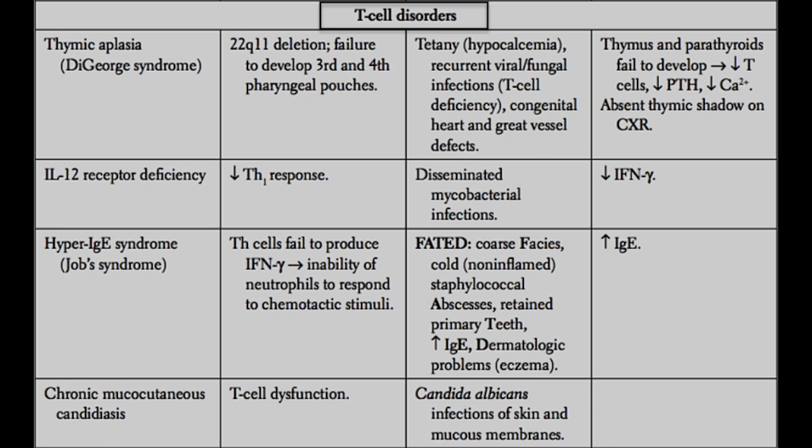Next, we have IL-12 receptor deficiency. IL-12 is a cytokine critically important for activating type 1 helper T cells. IL-12 is usually secreted by macrophages, and when secreted, it activates type 1 helper T cells. Without these type 1 helper T cells being activated, you also get a decrease in interferon gamma, because interferon gamma gets released by type 1 helper T cells to activate macrophages. So in these patients, there's both an inability of macrophages to activate helper T cells and an inability of helper T cells to activate macrophages.